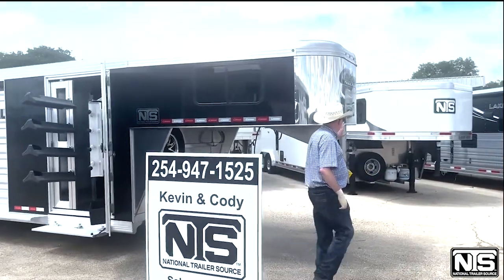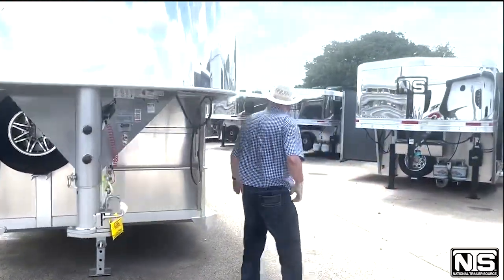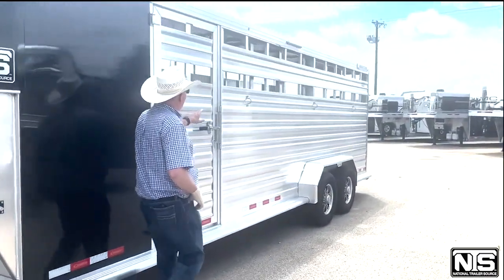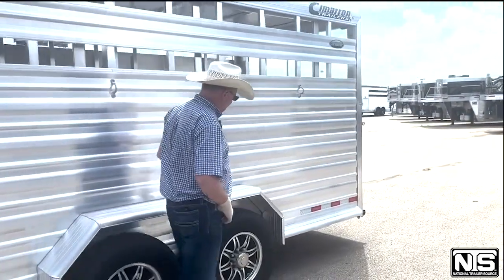This trailer has stainless on the nose, spare tire, hand crank. Coming to the head side, we've got an escape door, tie rings. You can put plexiglass in the slats.